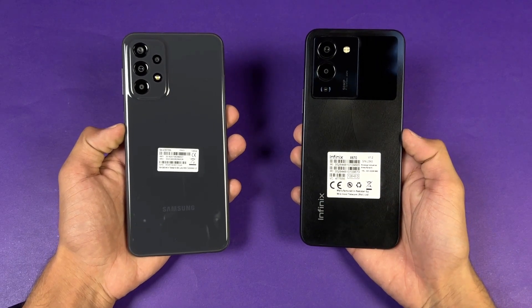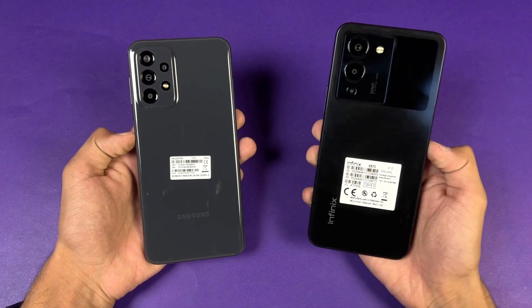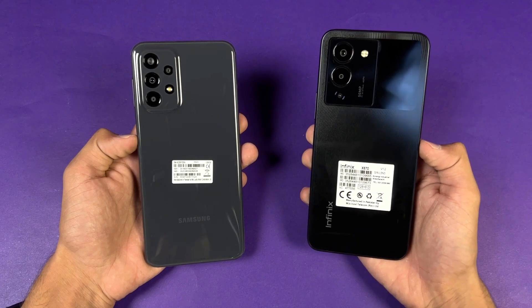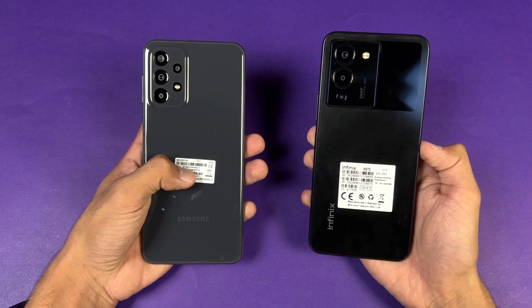Hey guys, what's up! I'm back with a brand new video and it's time to do a speed test comparison between the Samsung Galaxy A23 versus the Infinix Note 12. The Infinix Note 12 has a MediaTek Helio G96 processor with 8GB of RAM, while the Samsung has a Snapdragon 680 processor with 6GB of RAM.